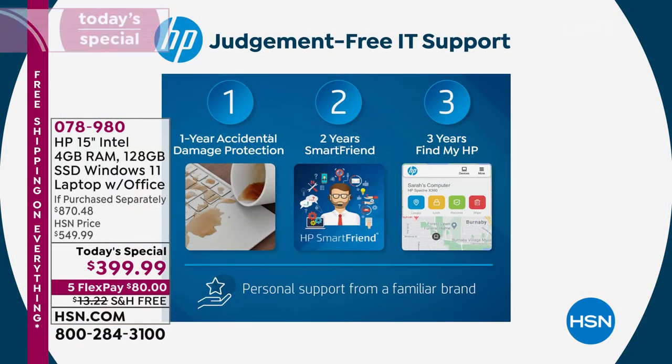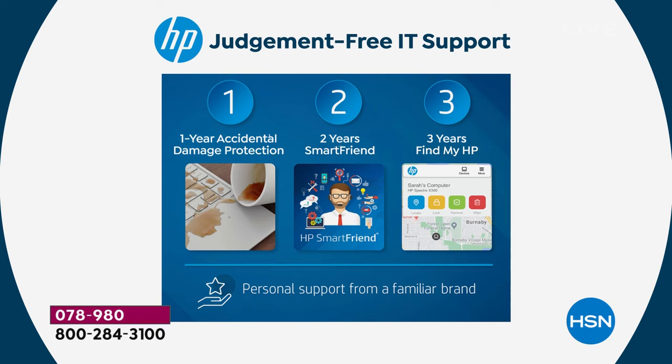For the next two years, any question you have — no question too big, no question too small — there's someone there to help. You can call 24 hours a day, seven days a week, 365 days a year. For a senior surfer, that's one of the great reasons this is a great program. The HP 1 — accidental damage protection — is great for households with kids. If anyone accidentally knocks the computer off the table, your computer will be replaced or repaired with original HP parts. Three years of Find My HP so if you lose your computer, if it's stolen, you can actually find it yourself.